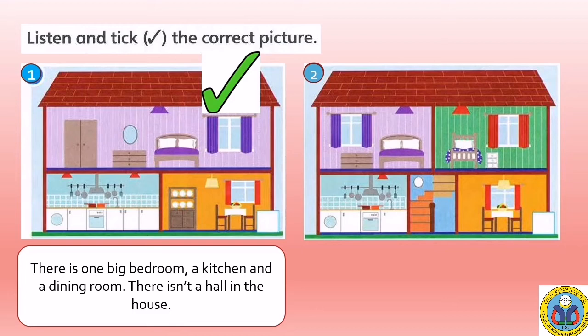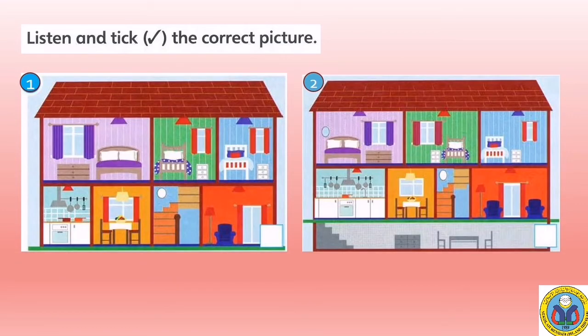We go to question number three. Three. I live in a lovely house. There are three bedrooms upstairs. Downstairs, there's a kitchen, a dining room, a living room, and a hall. And there's a big cellar under the house.